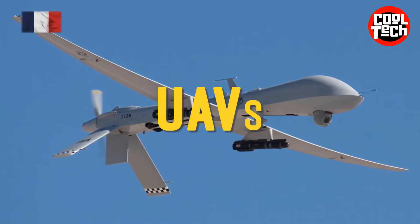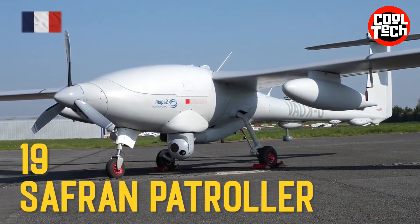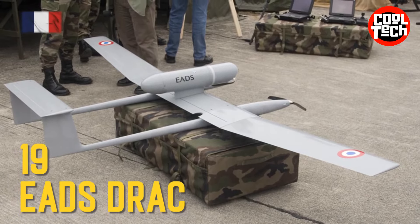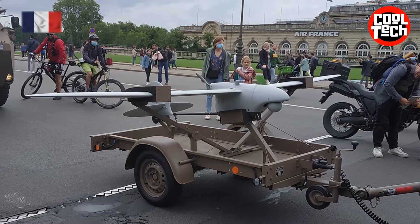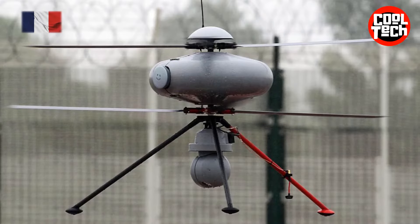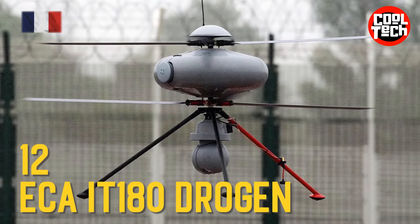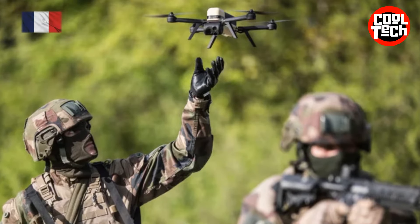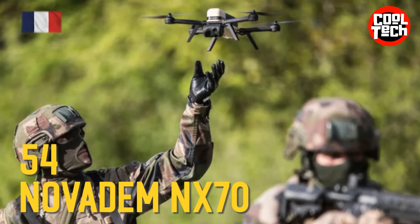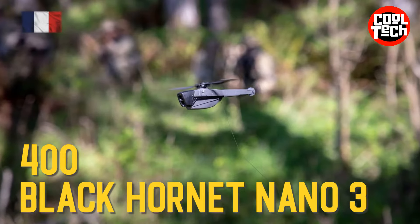UAVs: Safran Patroller ISTAR, Elipse Drone, Thales Spy Ranger, ECA IT-180, DROJAN, Novadem NX-70, Black Hornet Nano-3.